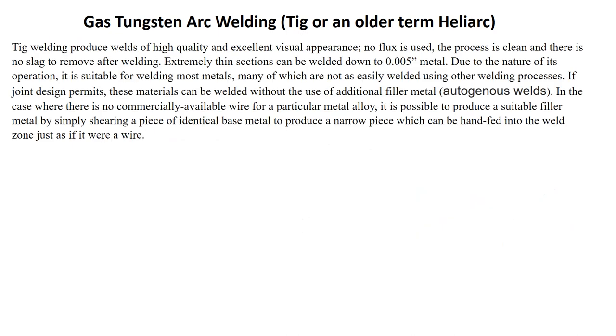TIG welding produces welds of high quality and excellent visual appearance. No flux is used, the process is clean, and there is no slag removal required. Extremely thin sections can be welded down to five thousandths of an inch. Due to the nature of its operation, it is suitable for welding most metals, many of which are not easily welded using other welding processes. If joint design permits, these materials can be welded without the use of additional filler metal, known as autogenous welds. Where no commercial wire is available for a particular metal or alloy, it is possible to produce suitable weld metal by shearing a piece of identical base metal into a narrow piece which can be hand-fed as if it were welding wire.